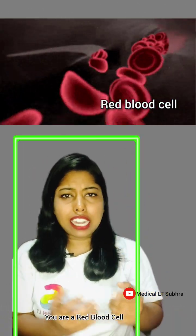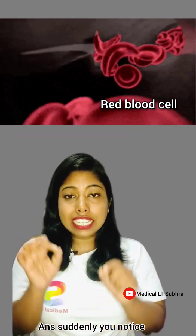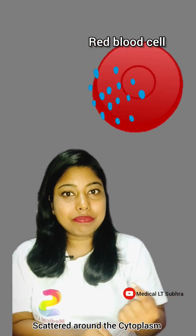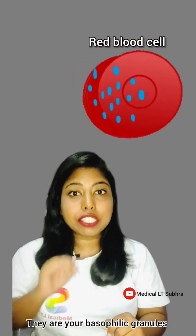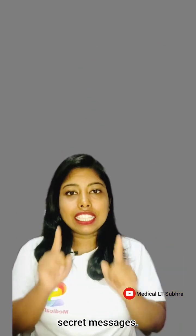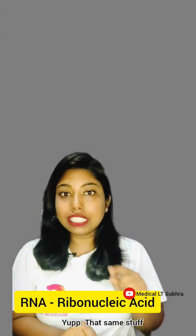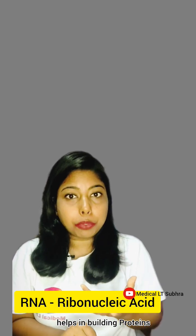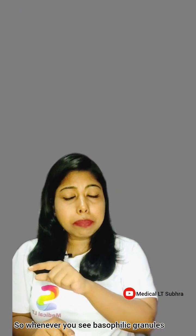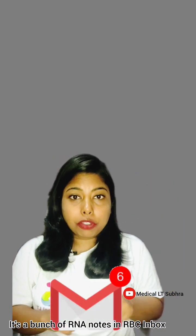suddenly you notice little blue tiny dots scattered around your cytoplasm. Those dots — they are your basophilic granules, and they are like the RBC version of your secret messages. These granules contain your RNA, ribonucleic acid — the same stuff that helps in the building of your proteins. So whenever you see basophilic stippling, it's like finding a bunch of RNA notes in your RBC inbox.